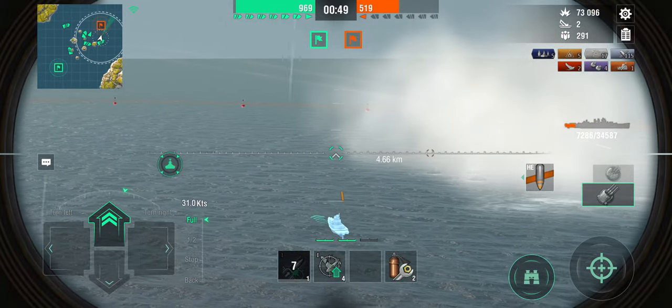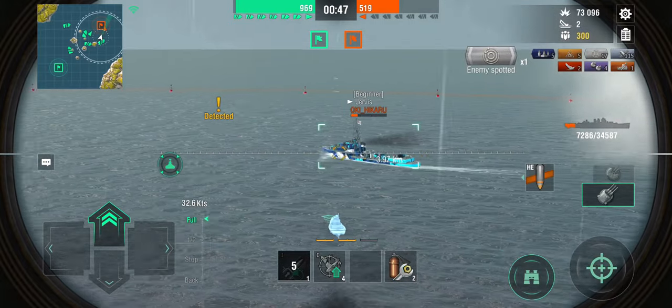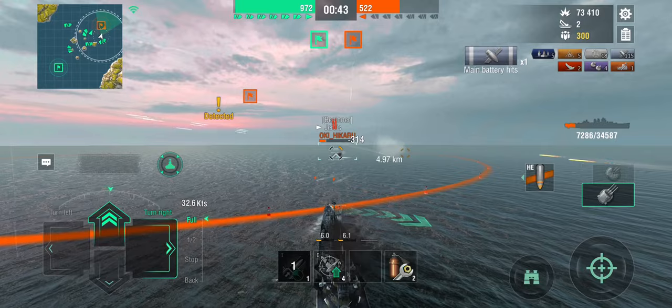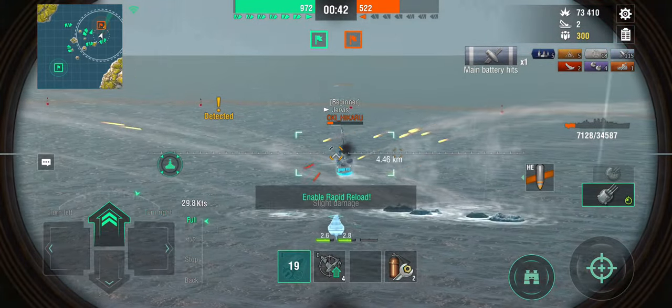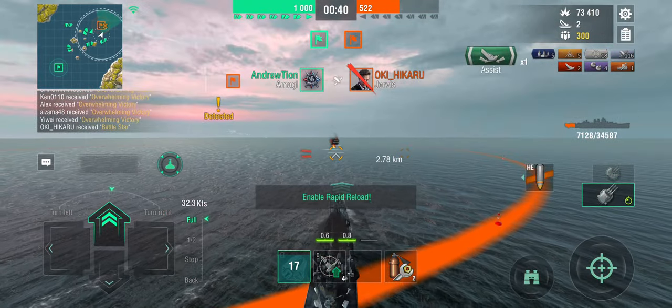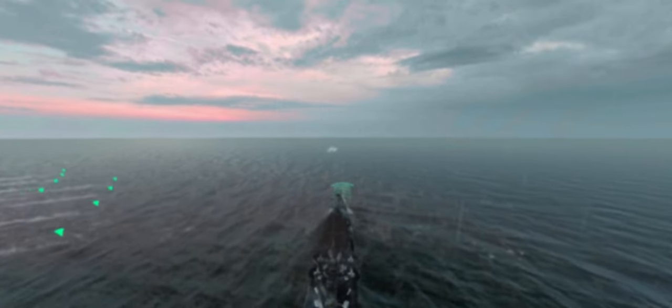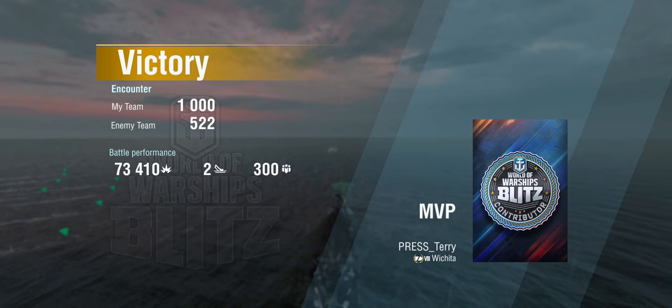Where is he? He might still have... no, actually there are still more torpedoes — smart Jervis. It was only ever going to end one way, and we've managed to survive, despite the fact that my complete team decided to just head back to base.